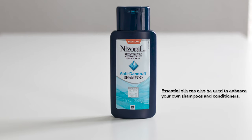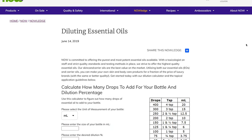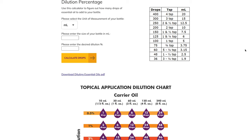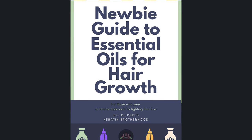I'll also show you how you can use essential oils in your favorite shampoo or conditioner. If this is your first time diluting essential oils, I'll put a link in the description below to a dilution calculator — it's very, very helpful, especially if you're just getting started. So make sure you check that out. I'll also put a link in the description below for my newbie guide to essential oils for hair growth. Really easy read.